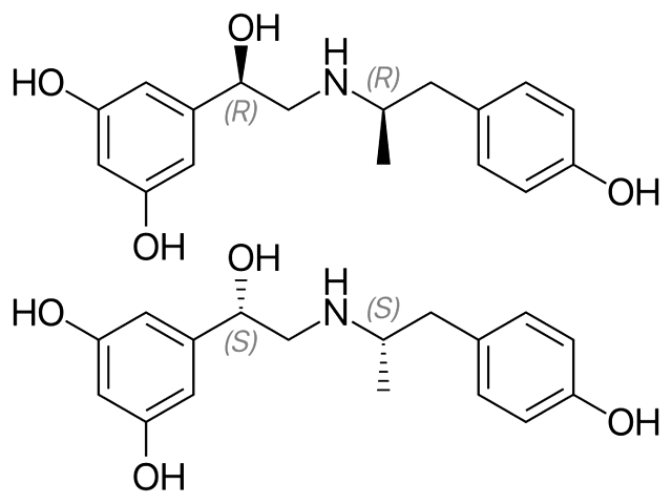Fenoterol is a beta-2 adrenoreceptor agonist designed to open up the airways to the lungs. It is classed as a sympathomimetic beta-2 agonist and asthma medication. Fenoterol is produced and sold by Boehringer Ingelheim as Berotec-N, and in combination with ipratropium as Berodual-N.